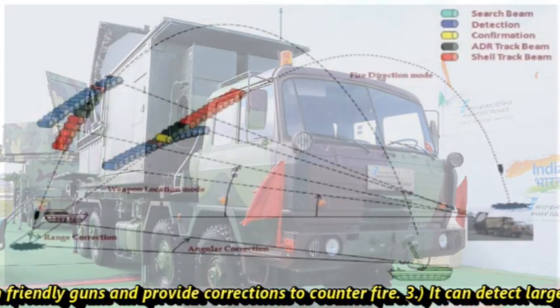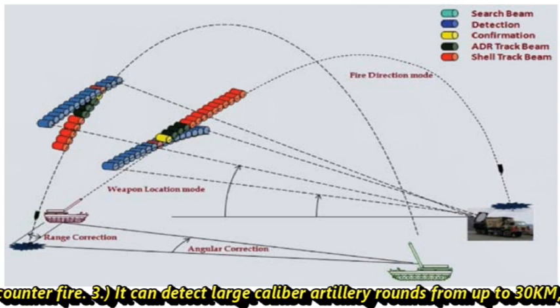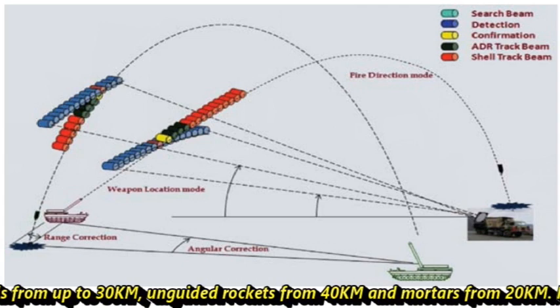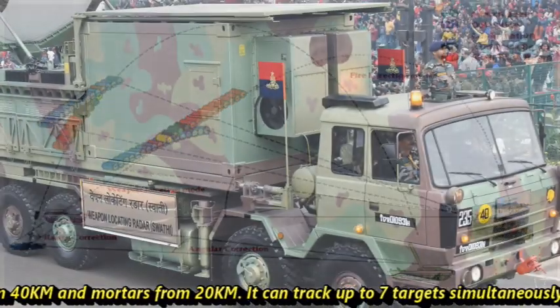It can detect large caliber artillery rounds from up to 30 km, unguided rockets from 40 km, and mortars from 20 km. It can track up to seven targets simultaneously.